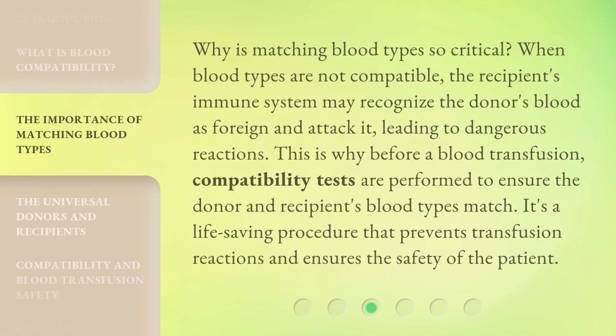Why is matching blood types so critical? When blood types are not compatible, the recipient's immune system may recognize the donor's blood as foreign and attack it, leading to dangerous reactions. This is why before a blood transfusion, compatibility tests are performed to ensure the donor and recipient's blood types match. It's a life-saving procedure that prevents transfusion reactions and ensures the safety of the patient.